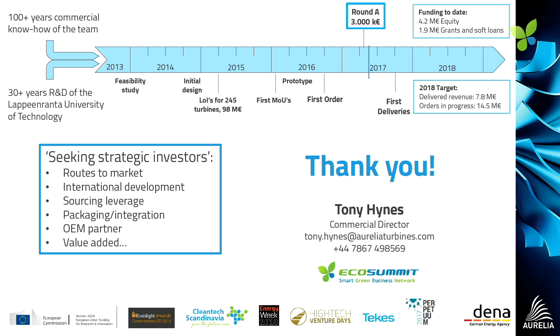We're looking for strategic investors. We're going through a financing round, trying to raise about $3 million, and we'd be happy to talk to anybody who can invest or help us get to market. Thank you very much.